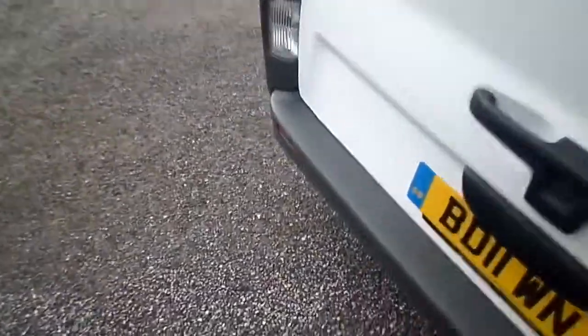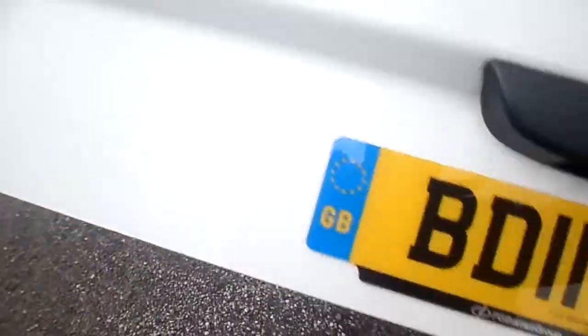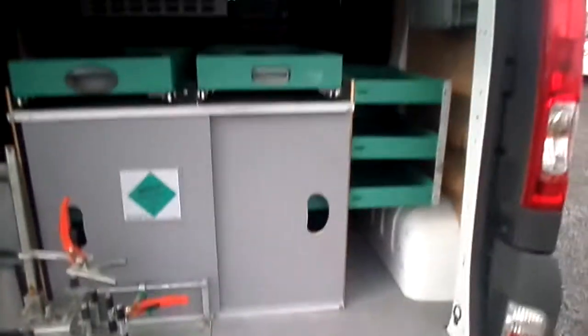Taking you inside the back of the van. Up and over door. The vehicle is racked out fully. We will take the racking out if you don't require the racking — not a problem at all.